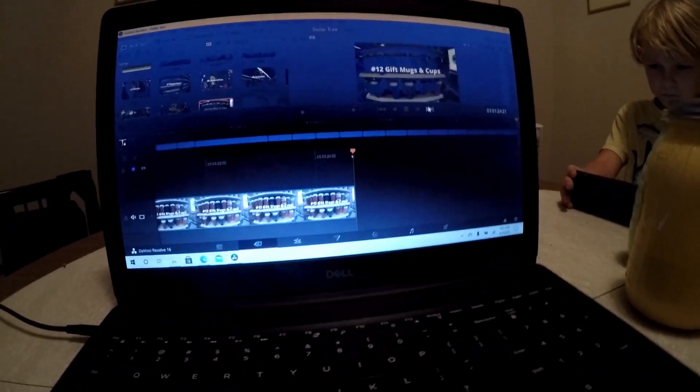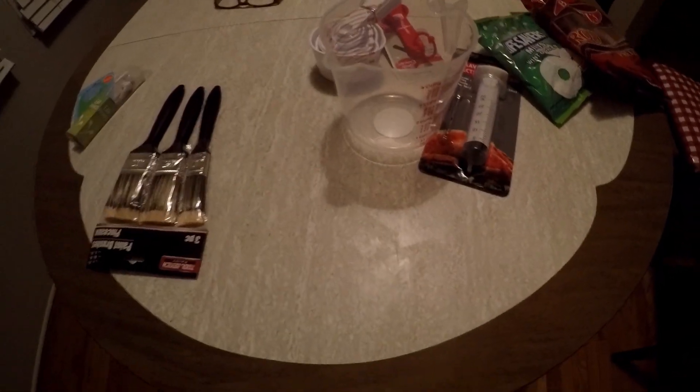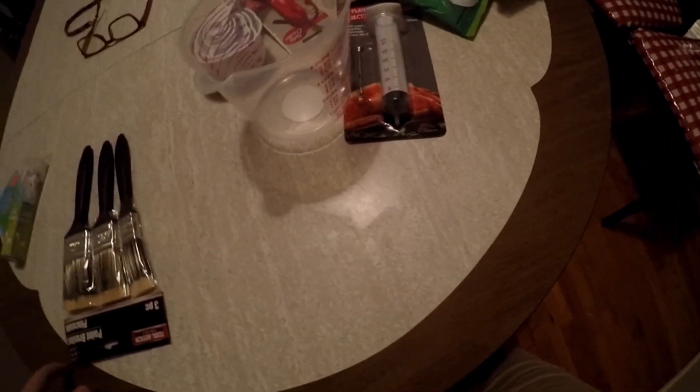We've been editing the video for way too long — maybe around two hours — because of technological difficulties. In the slideshow you saw before, we rated the items by how often we would buy them and how often we would use them.